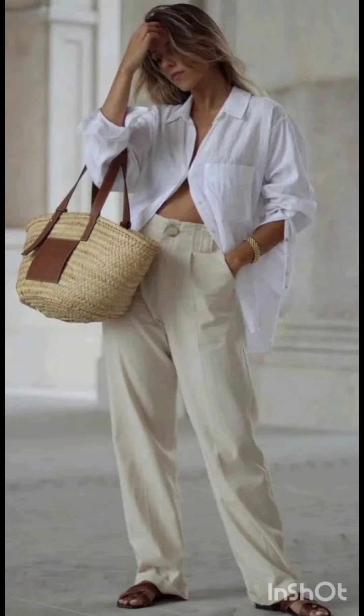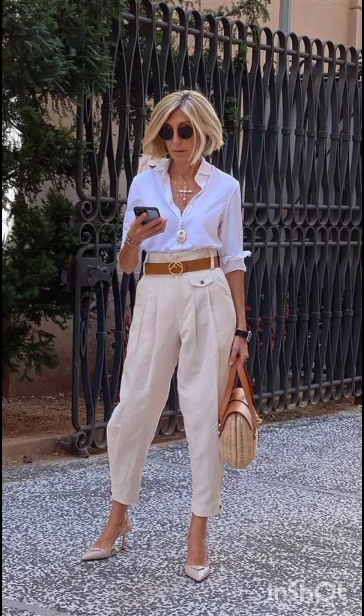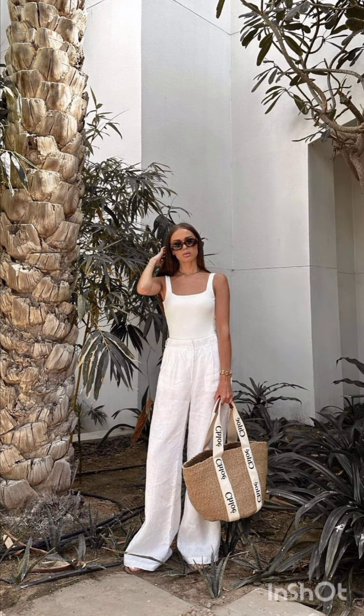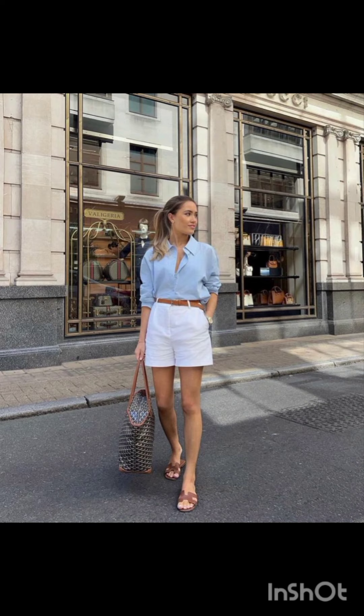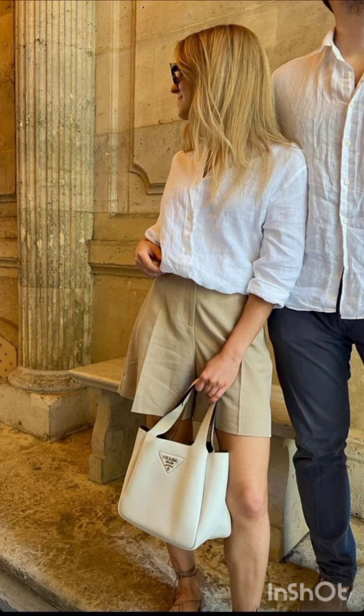In western fashion, seasonal trends play a significant role. For spring and summer, lighter fabrics and vibrant colors are popular, with dresses ranging from sundresses to maxi dresses. Fall and winter see a shift towards warmer materials like wool and darker hues, featuring sweater dresses, long coats and layered ensembles.